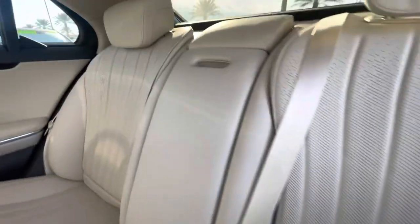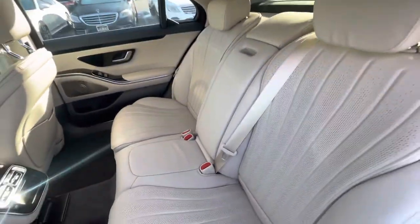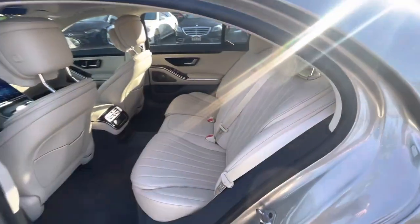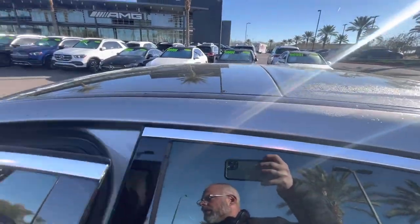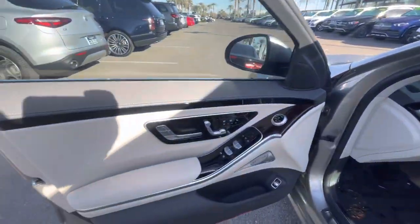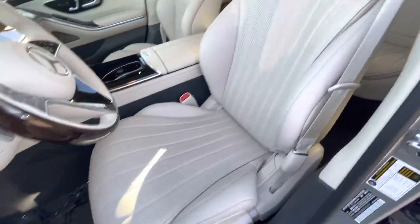Very clean inside. Large panoramic moonroof up on top. Heated and ventilated front seats, massaging, multi-contour seating.